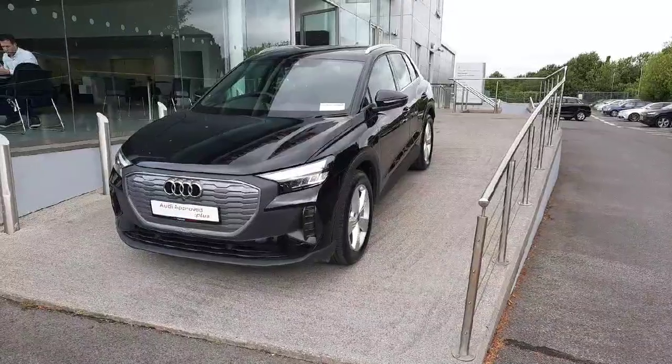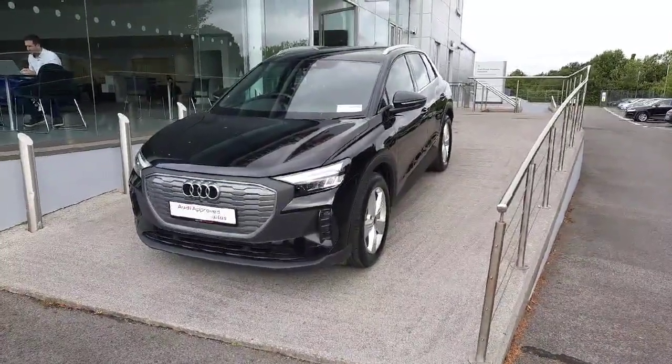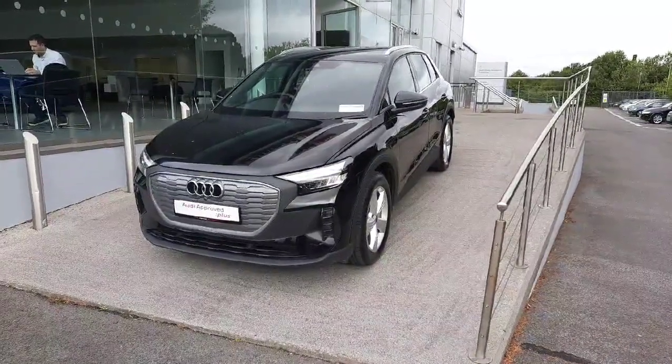If you would like any more information on this car or to take it on a test drive, please give us a call here at Audi Drogheda at 041-213-6200. Thank you very much for watching, bye-bye!